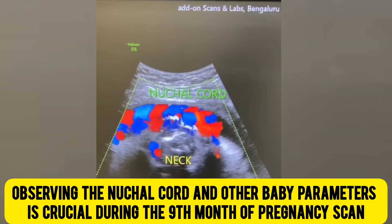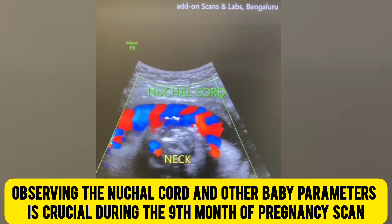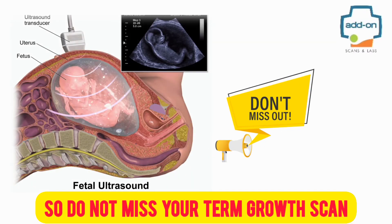Observing the nuchal cord and other baby parameters is crucial during the 9th month of pregnancy scan. So, do not miss your term growth scan.